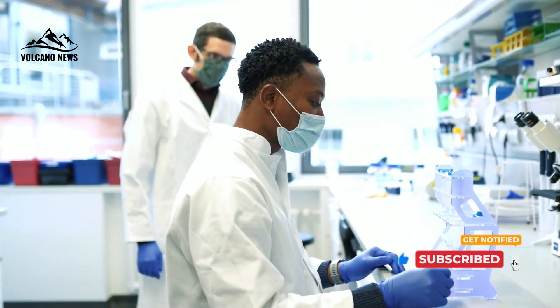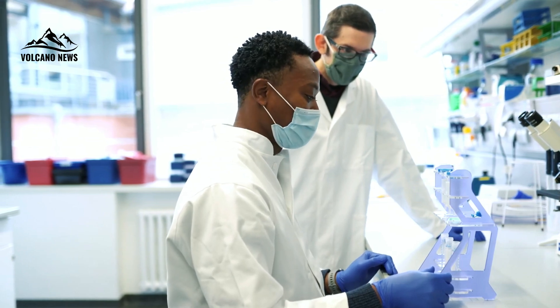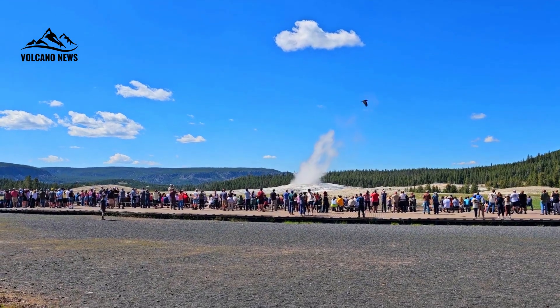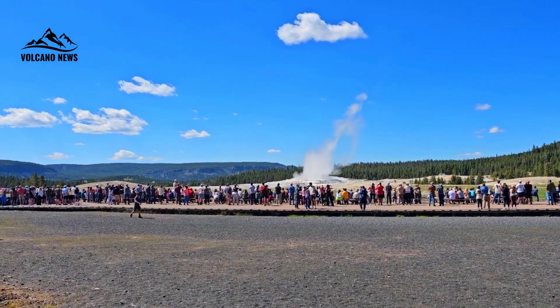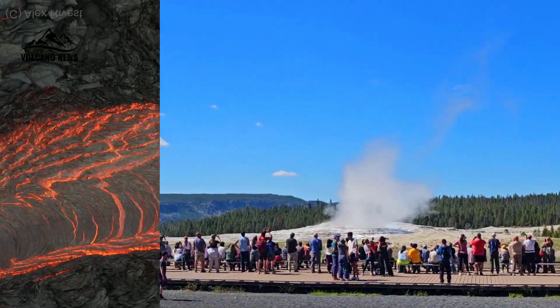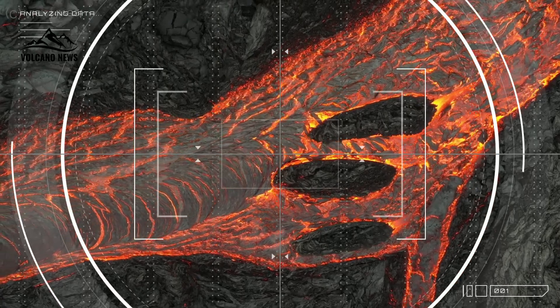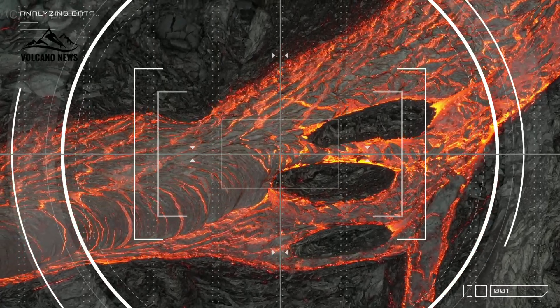Fischer collaborated with fellow researcher Professor Brandon Schmant, a geophysicist who launched the project with one core question in mind: what's going on deep beneath Yellowstone? Brandon really initiated this, said Fischer. He wanted to understand the composition of the magma beneath Yellowstone, how much gas or volatiles it contains, and exactly where that magma is located right now.